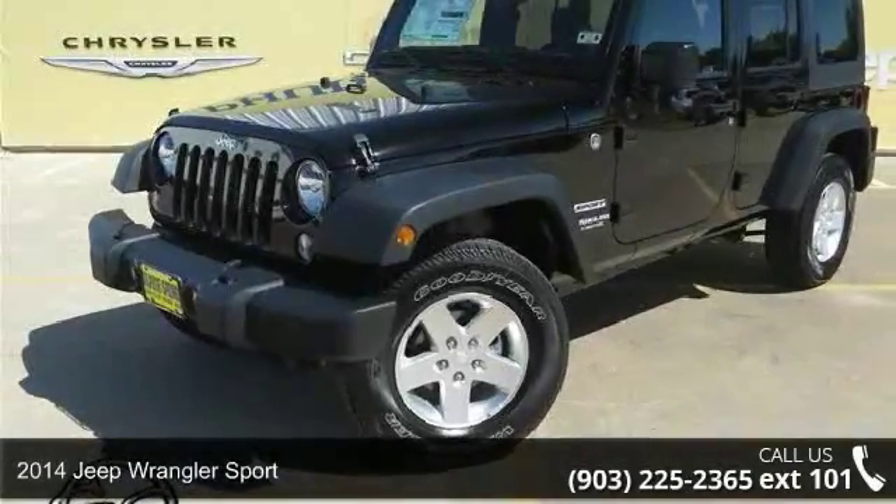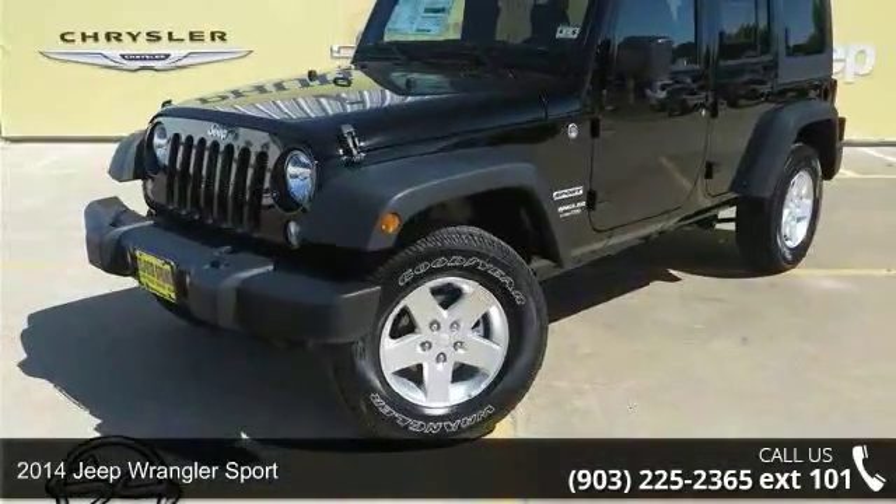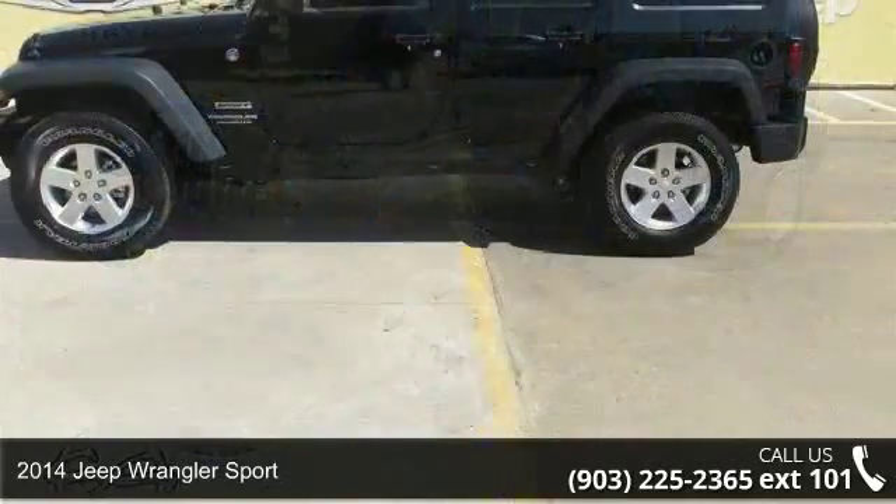Imagine yourself in this 2014 Jeep Wrangler Sport. This may be the set of wheels you've been looking for.